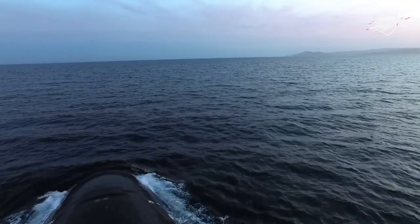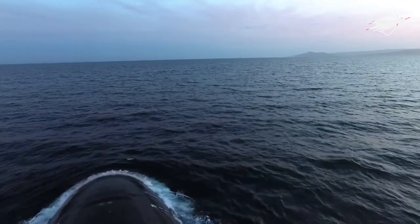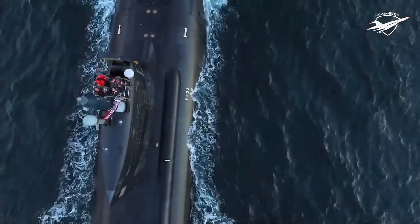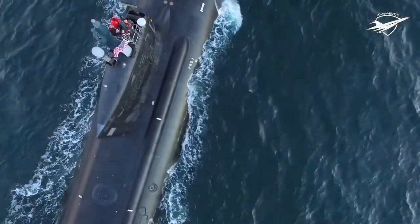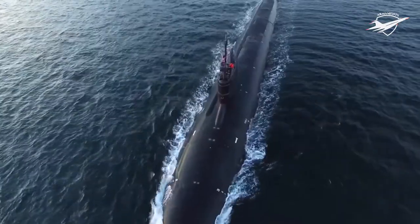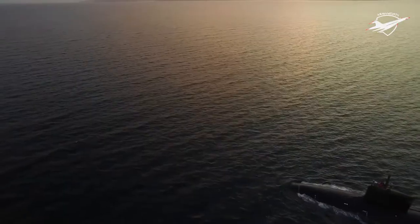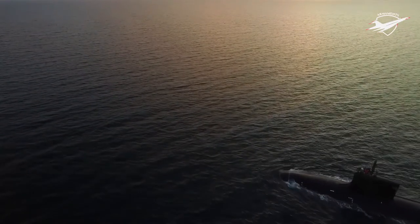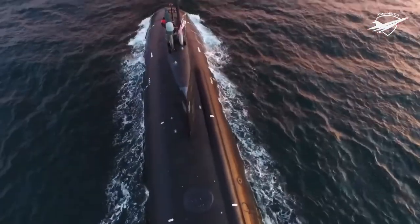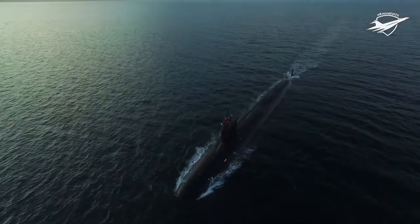The Next Generation Attack Submarine, or SSN-X, is a new kind of nuclear-powered attack submarine that the Navy plans to start buying in the middle of the 2030s. The Virginia-class SSN design, which the Navy has been purchasing since fiscal year 1998, would be replaced by the SSN-X. The SSN-X program is asking for $237 million in research and development funding in the Navy's proposed fiscal year 2023 budget.